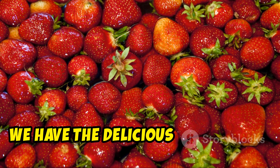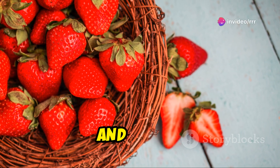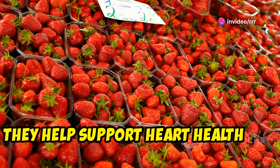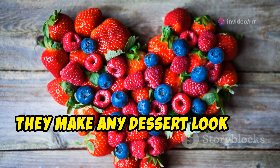Coming in at number four, we have the delicious strawberry. Strawberries are packed with vitamin C, manganese, and folate. They help support heart health and improve blood sugar control. Plus, they make any dessert look and taste amazing.